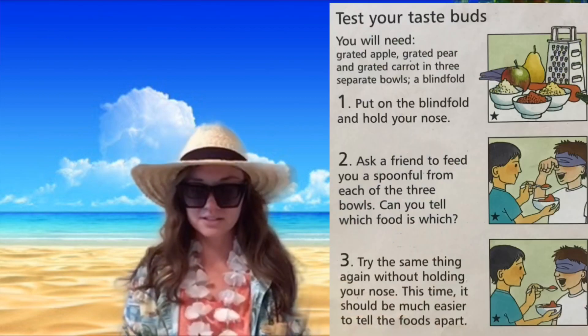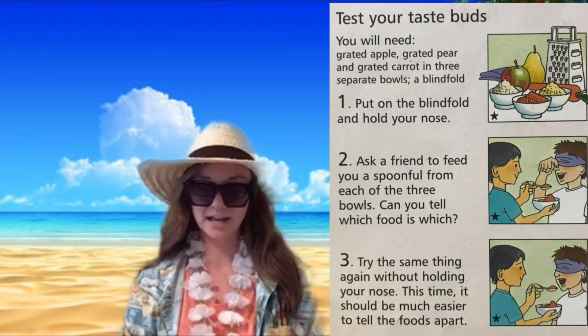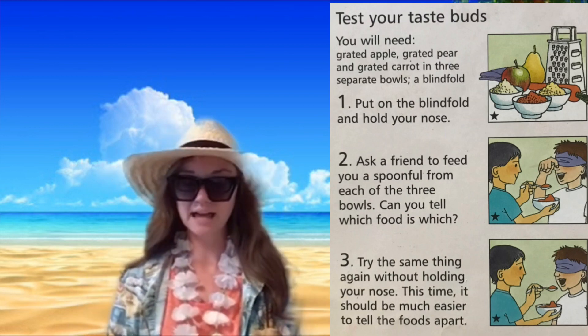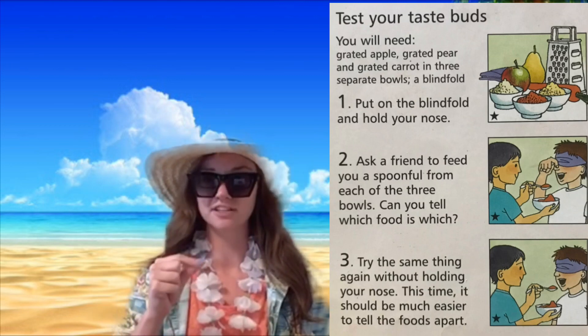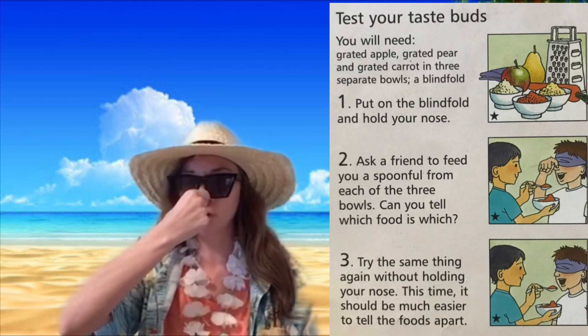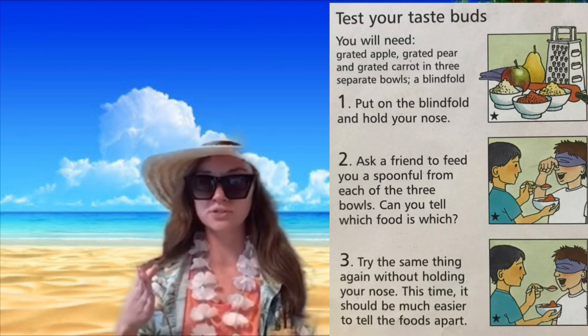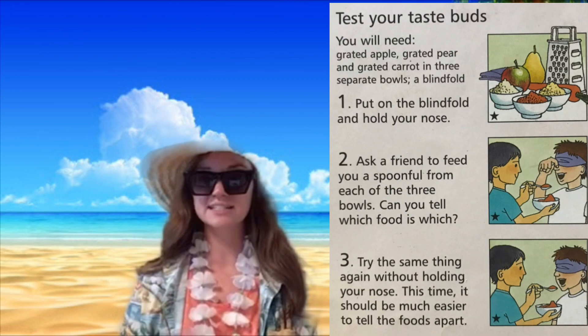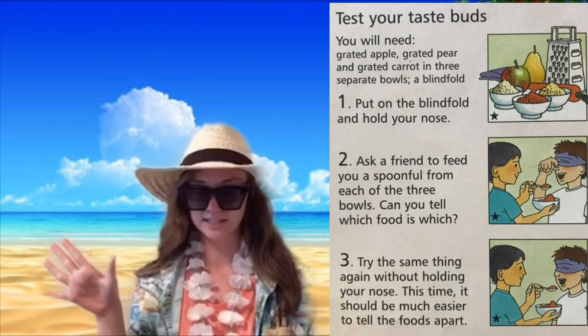I have a cool little experiment you can try at home — Test Your Taste Buds! You will need a grated apple, pear, and carrot in three separate bowls, and a blindfold. They need to be grated so you can't tell what you're picking up by feeling or touching it. First, put the blindfold on and hold your nose, then ask a friend or parent to feed you a spoonful from each of the three bowls to see if you can tell which food is which.